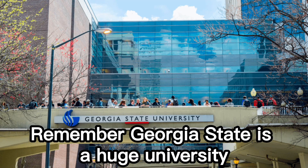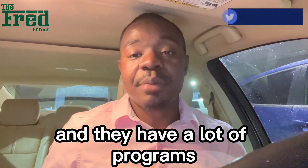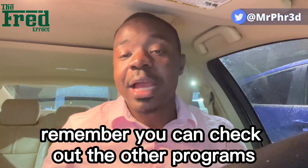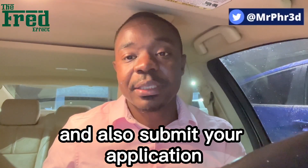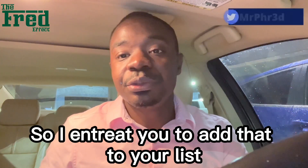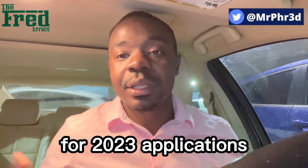Remember, Georgia State is a huge university and they have a lot of programs. So if none of these programs fit your interest, remember you can check out their other programs and also submit your application. They have very good funding for international students, so I want you to add that to your list for 2023 applications.